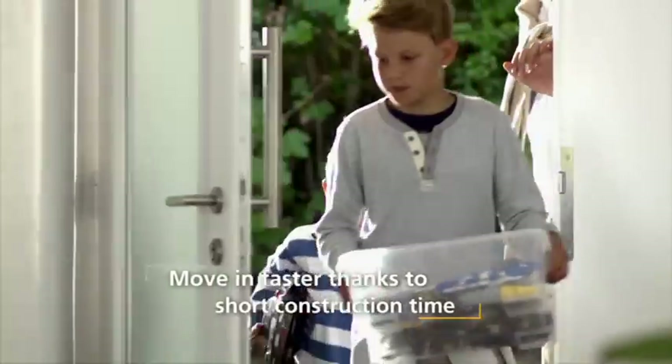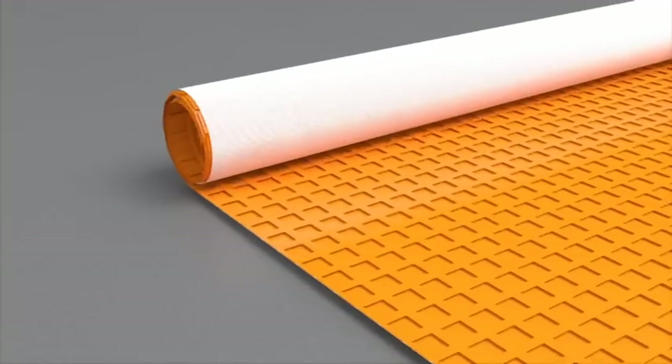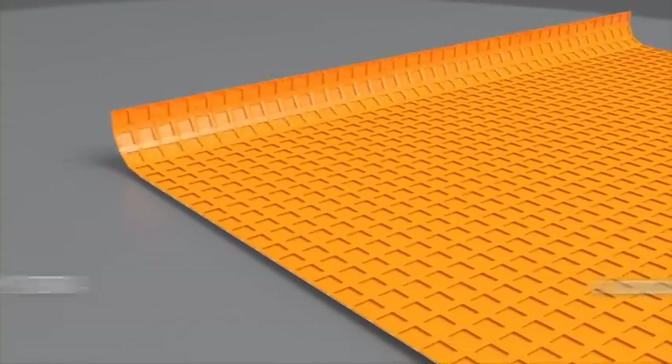Instead of the customary four weeks, the system takes just one or two days to dry and cure. Whether tiles, natural stone or other floor coverings, Schluter Becotec Therm lets you move into your home faster. That is made possible by lower screed volume and the use of the Schluter-DITRA uncoupling membrane.